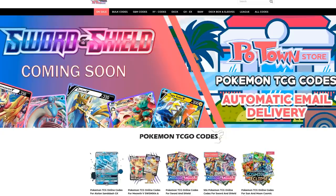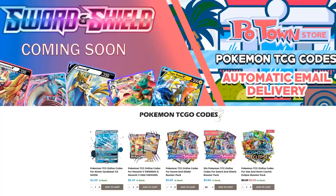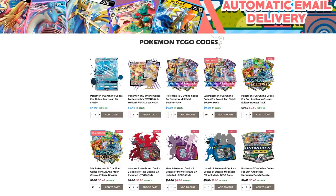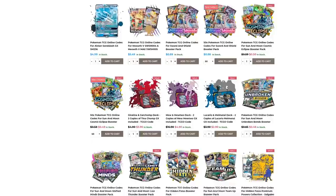Make sure you check out Poton Store. They have the new Sword and Shield codes already available with automatic email delivery. You can get them in batches of 50 codes with a slight discount, or individually for 89 cents each. They also have all other promo codes and every other set you could imagine. Use code Table1 to get 5% off your final purchase.